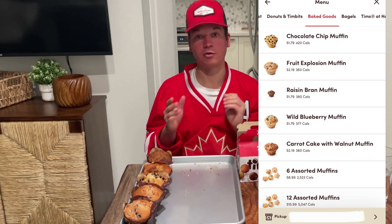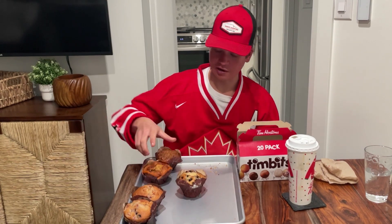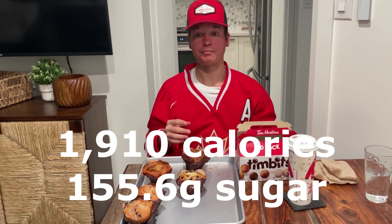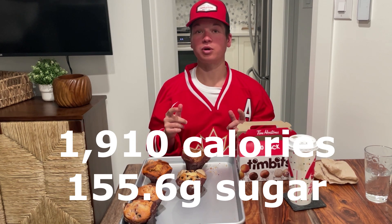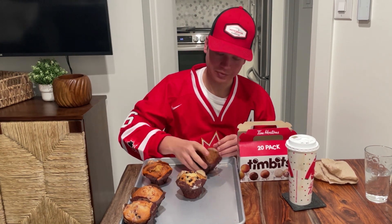These are by far the most calorie-dense items, with calorie counts ranging from around 370 to 420 per muffin. Total for these five muffins is just below 2,000 calories, packed full of energy offering 155.6 grams of sugar — alone that's five times the average daily suggested amount. We'll start off with the most nutritious yet probably the least tasty: raisin bran.